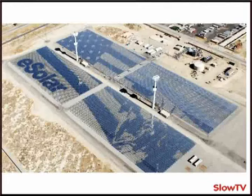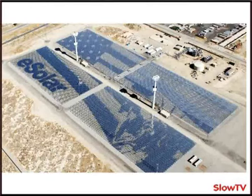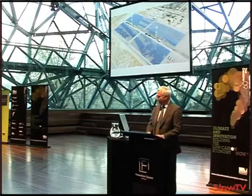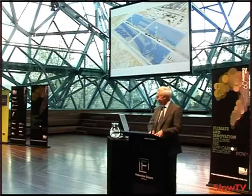Several other designs exist, including a BrightSource design that has obtained several gigawatts of power purchase agreements from California utilities, using backup gas fuel. E-Solar is another company that manufactures their plants in China. They use tiny mirrors of only one square meter, each with two actuators for movement in all directions. With 500,000 square meters of mirrors, you have a million actuators, so the computing power required to operate this is quite substantial—that's the electronic edge of these systems.